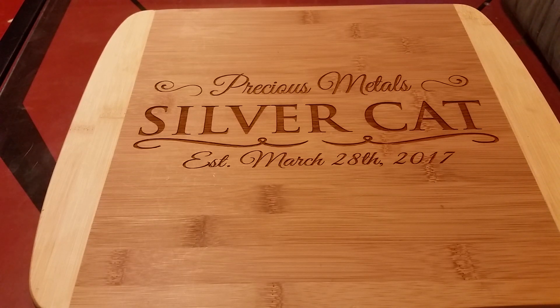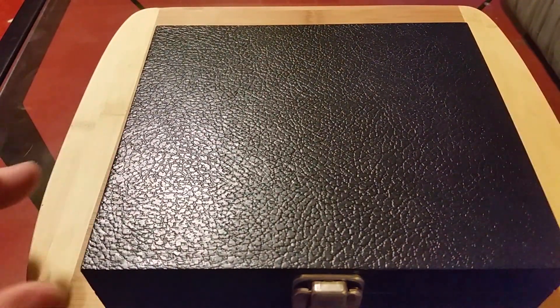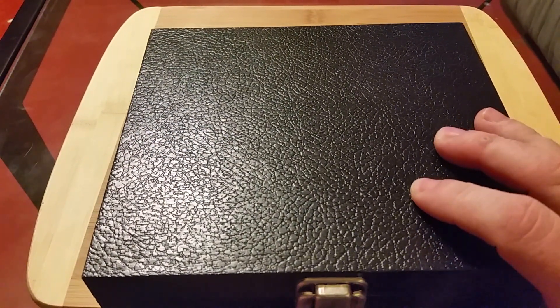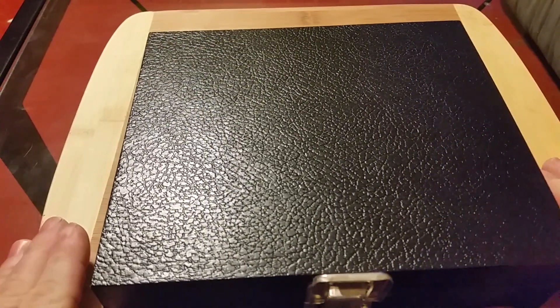What's up YouTube? Silver Cat here. Today I got a treat for you — another little type thing I like collecting. To me it's way cooler than silver and gold, them type metals. But it's in this black box. And after I show this, I'm going to show you some other things — like a little quiz. Play along and see how many you get right.